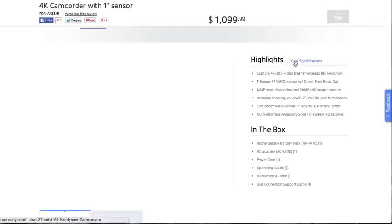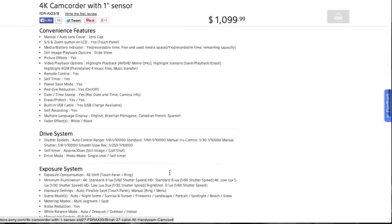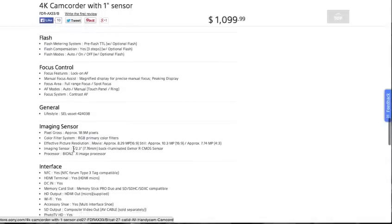if you click on View Specifications and go way down to the bottom, under Imaging Sensor it says 'Image Sensor 1/2.3-inch, 7.76mm,' which is not a 1-inch sensor.